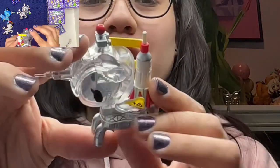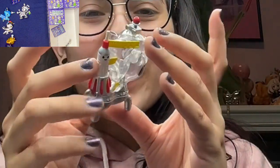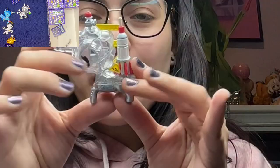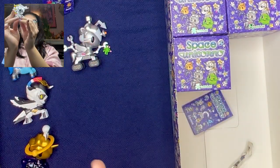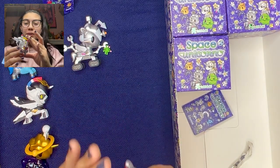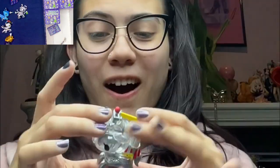Houston. Holy shit. This is so cool. These are definitely some of my favorite designs I've ever seen out of Unicorno. These are so amazing. That's awesome.